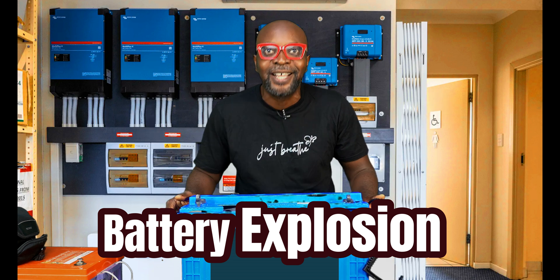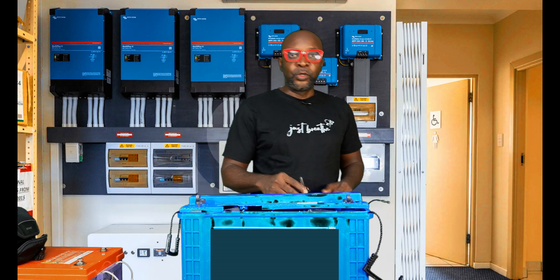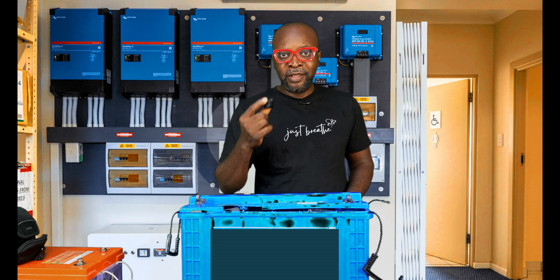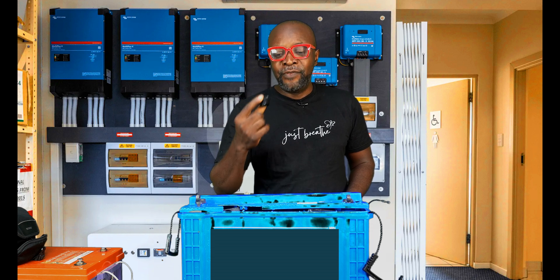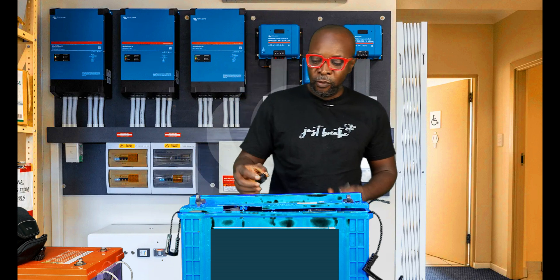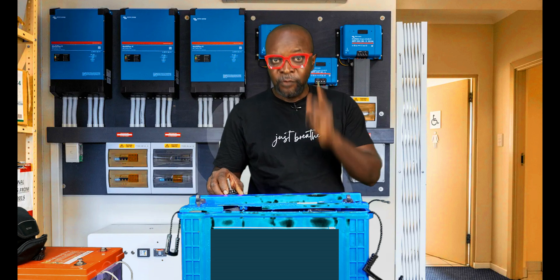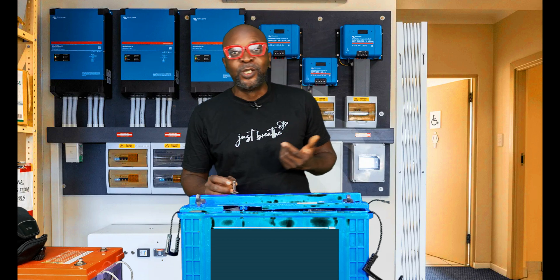The battery needs a vent where it can breathe. You're meant to replace the transit cap with the floating gauge. When the battery is charging it emits hydrogen, and if the hydrogen does not find a vent to escape, the battery will definitely explode. If you're an installer or homeowner, always ensure the transit cap is removed and replaced with the floating gauge — that's very important.